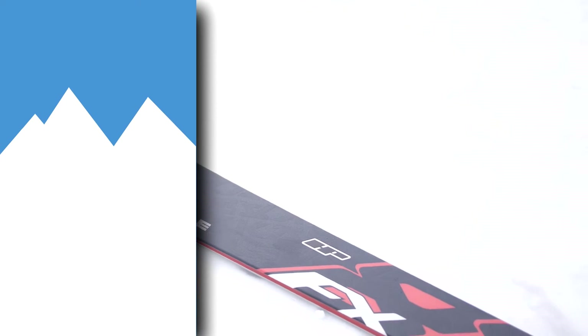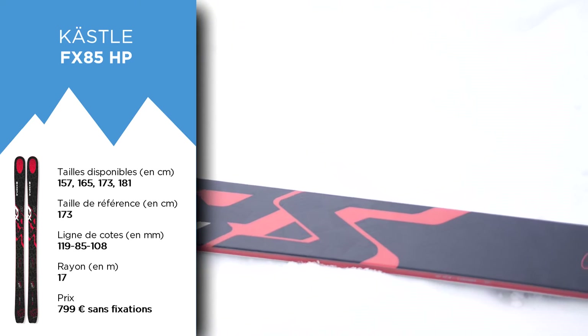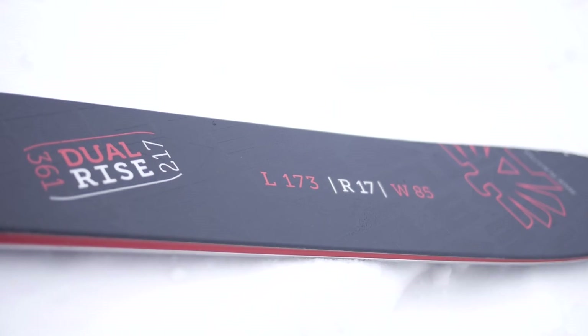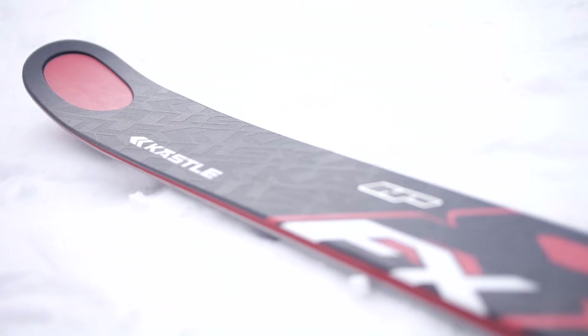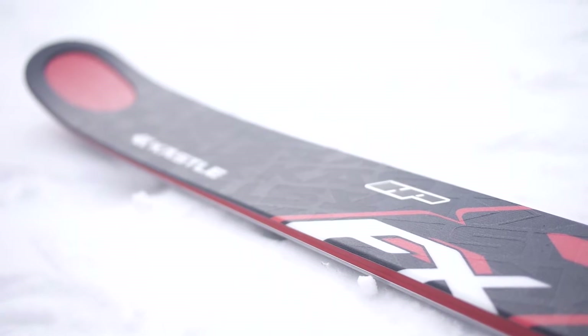I tested for you the Kessley FX85HP, HP for high performance. There is a version that is not HP — it's a titanium strength that makes the difference between the two. It's a ski that we had on the comparative test of the magazine, in a whole mountain context. But it had such performance that it was interesting to test it in these conditions: ultra compact snow, even ice that we had to endure.